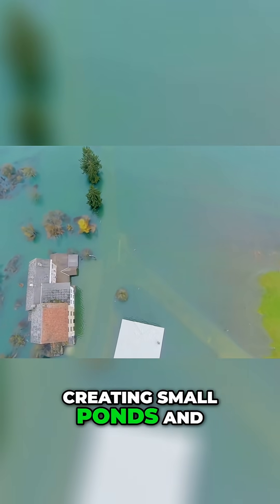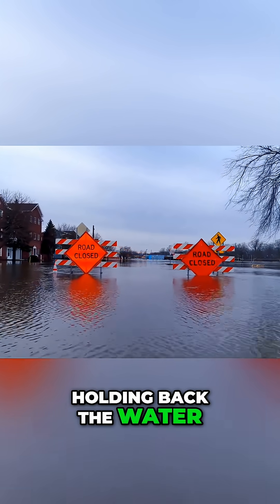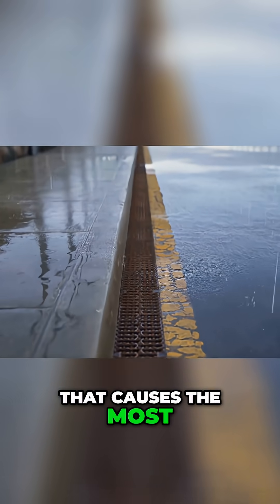Creating small ponds and wetlands right inside the urban environment, these features act as buffers during a storm, holding back the water and releasing it slowly, reducing the peak flow that causes the most damage downstream.